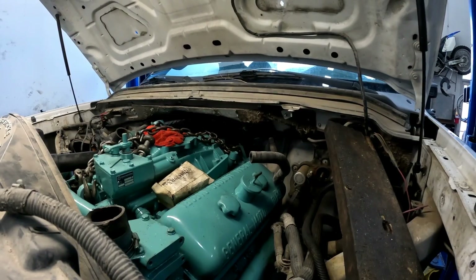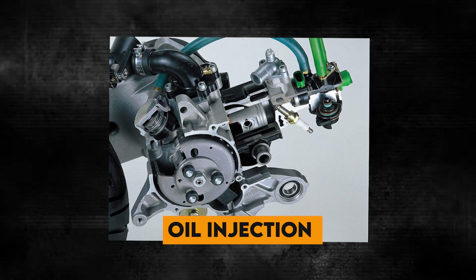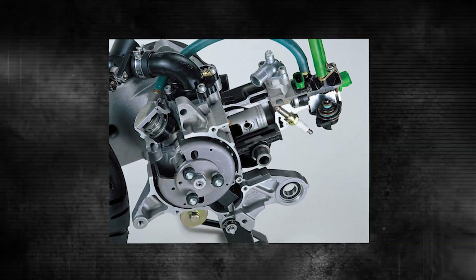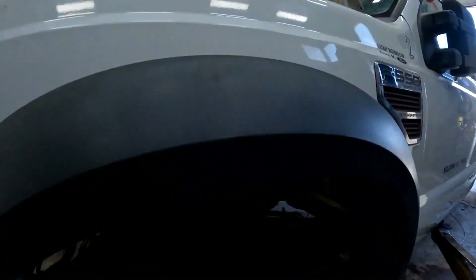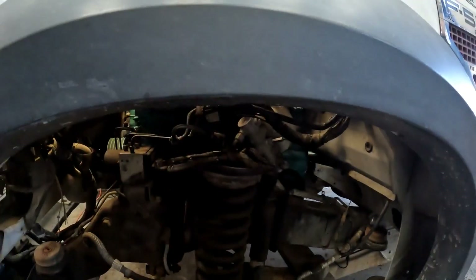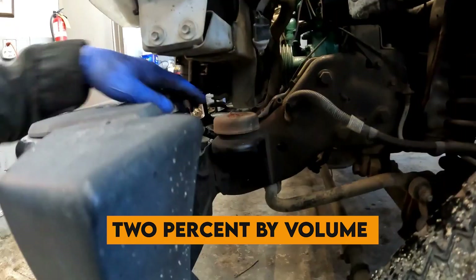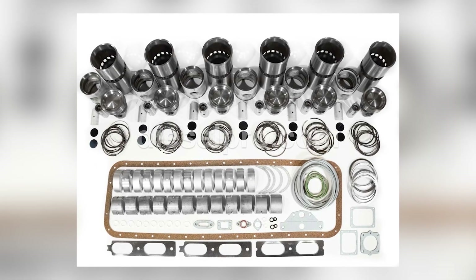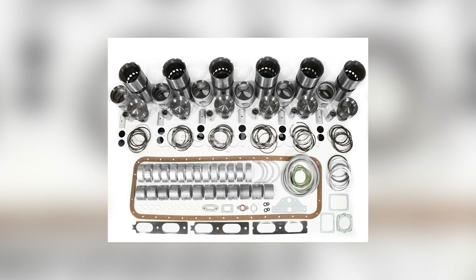The two-stroke design also required oil injection into the scavenging air charge to lubricate the cylinder walls and ports. This oil burned along with the diesel fuel, adding to the particulate emissions and creating that characteristic blue-black smoke plume under acceleration. Oil consumption rates reached up to two percent by volume, meaning a 6V71 burning 20 gallons of fuel per hour might consume nearly half a gallon of oil in the same period.